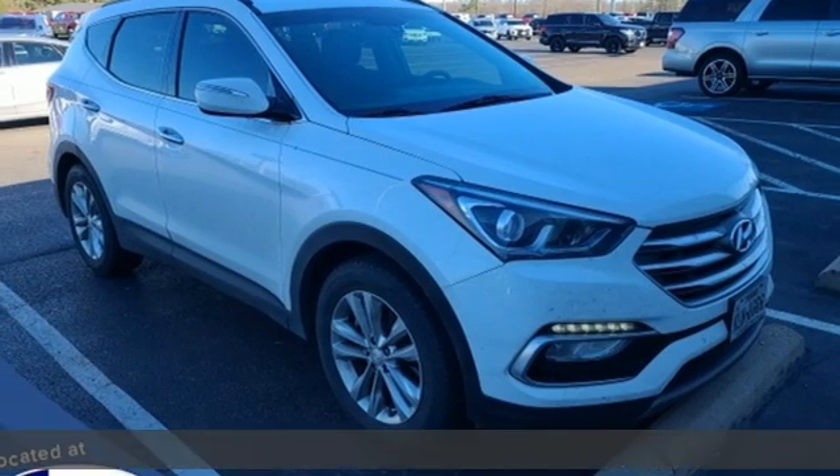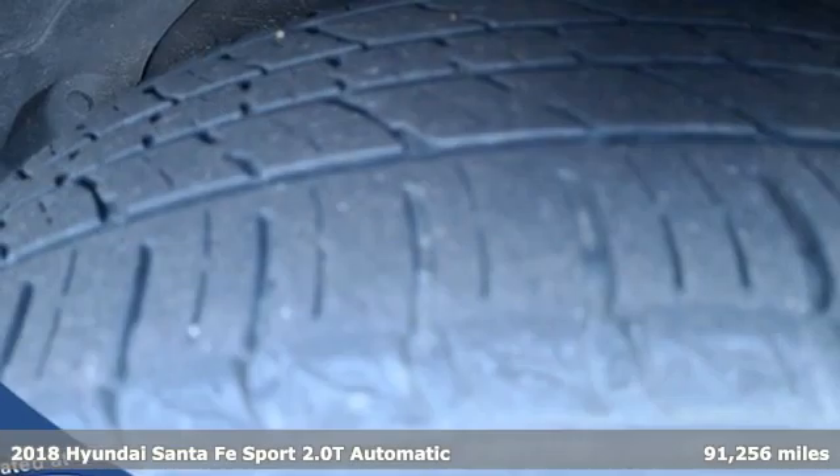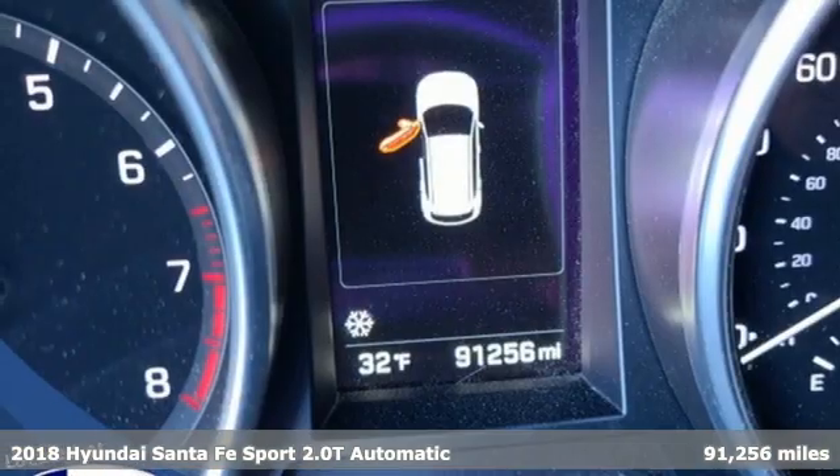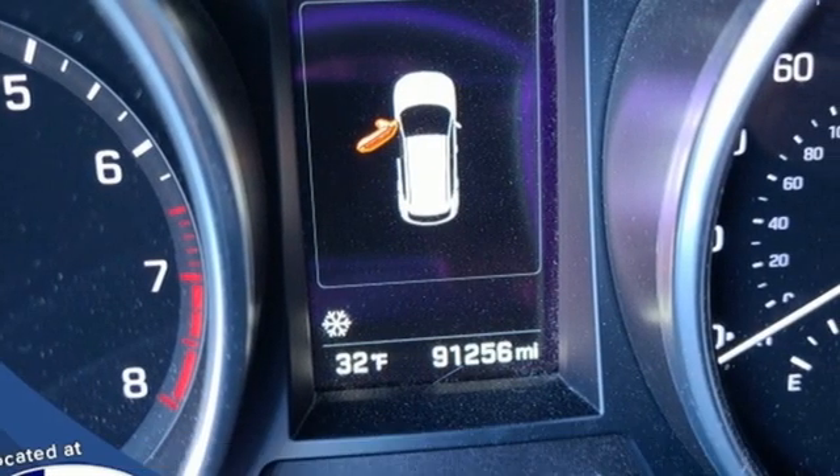Here's a 2018 Hyundai Santa Fe Sport. Hyundai's attention to detail means a better driving experience for you. It comes nicely equipped with features you'll love.